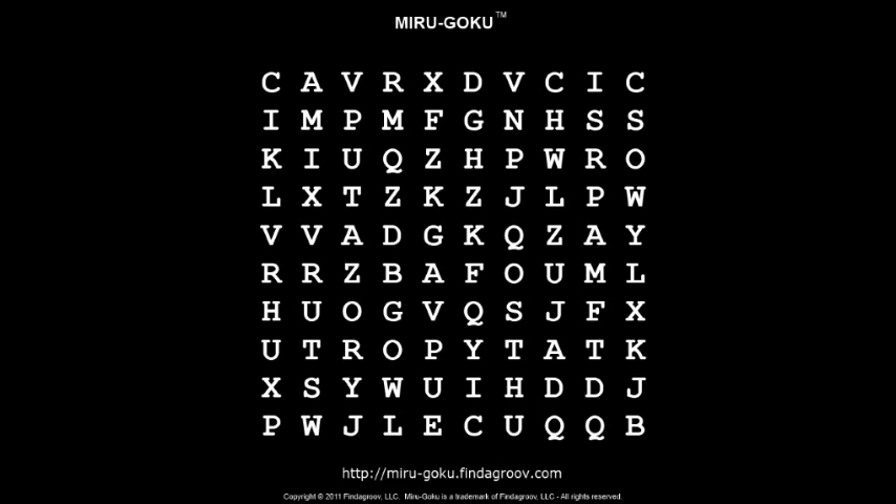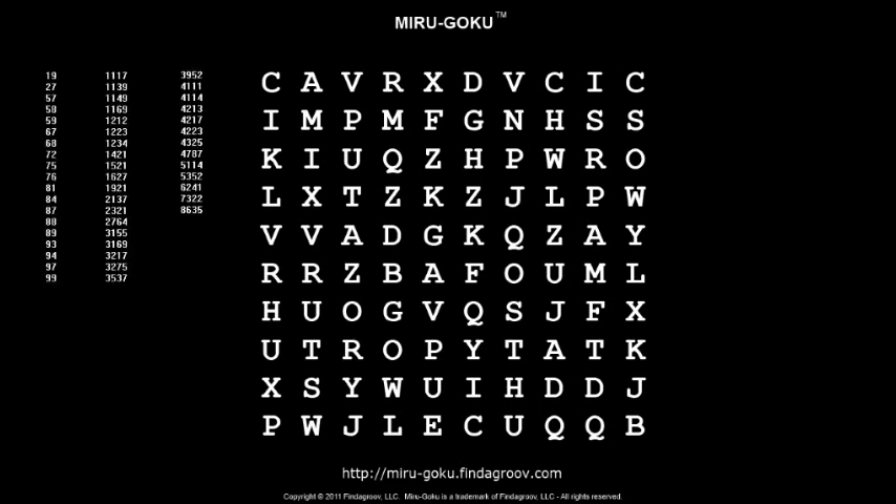Now you're saying, 'Yeah, yeah, just give me the list of words or the clues already.' All right, ready to wake up those brain cells? Here come the clues — wait for it — they're numbers. What the hell do numbers have to do with a word search puzzle?